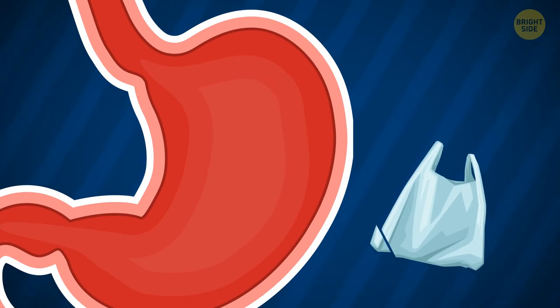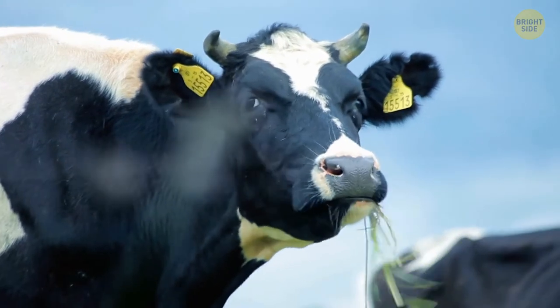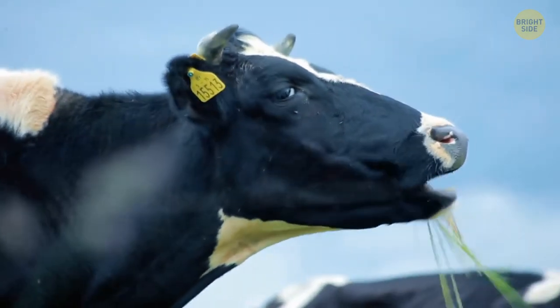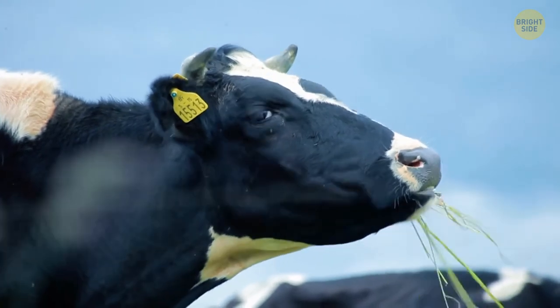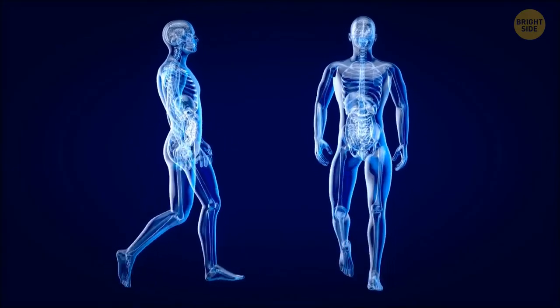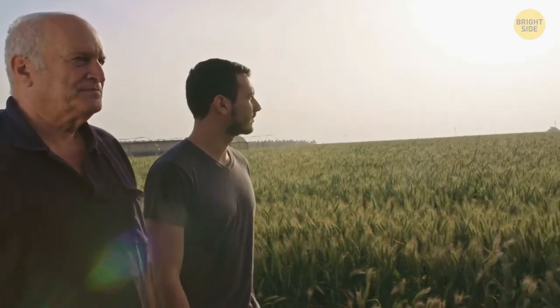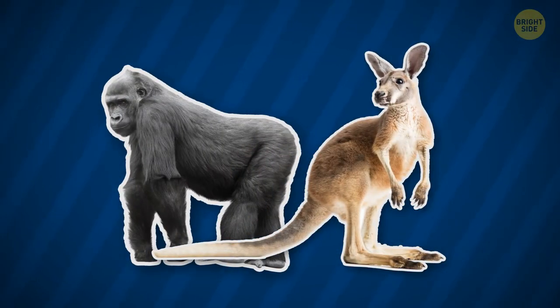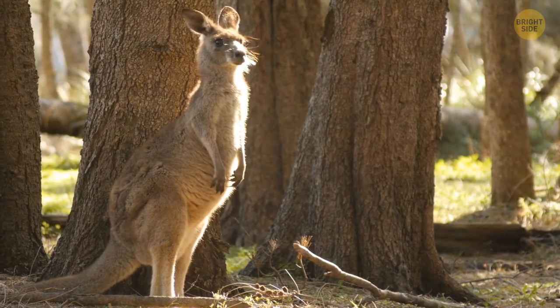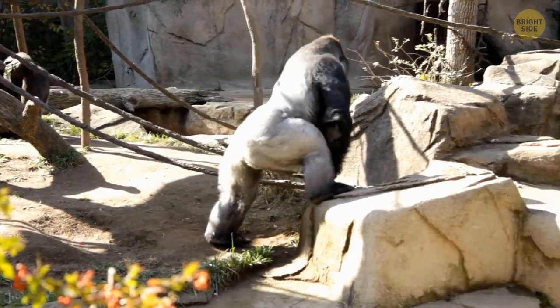The human digestive system can't really handle grass — grazing animals have special teeth and several stomachs to process raw leaves, but we have none of that. Among mammals, only humans can walk on two legs and keep that posture for their entire lives. Kangaroos use their tail as a third leg, and gorillas use their long arms to keep balance.